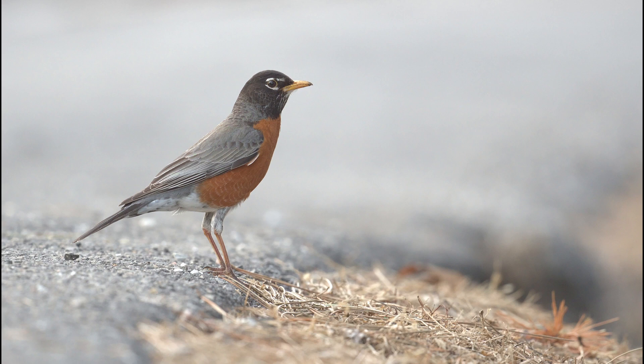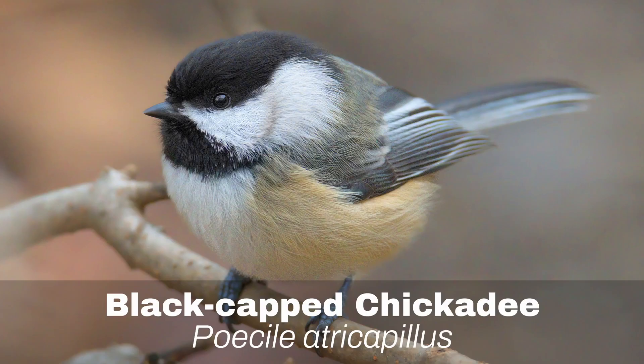Number 1: American Robin. The American Robin is a common bird in city parks. You'll often see it on the grass foraging for insects and worms, especially after the rain.